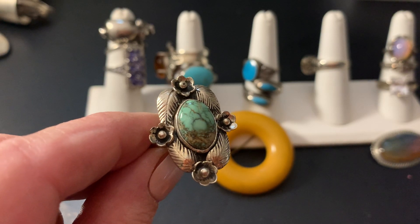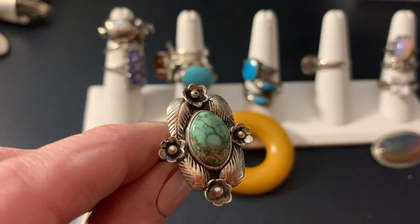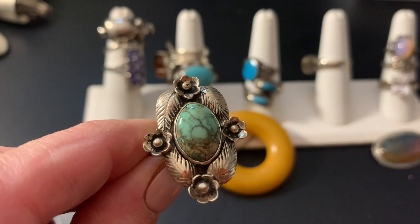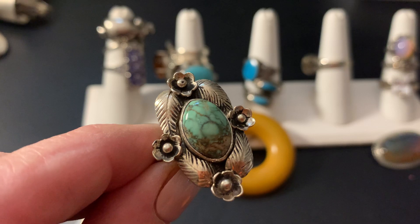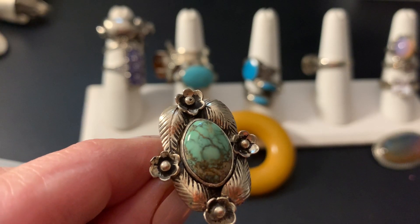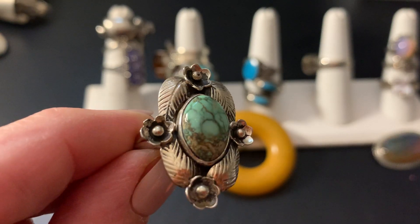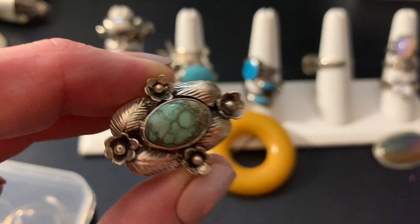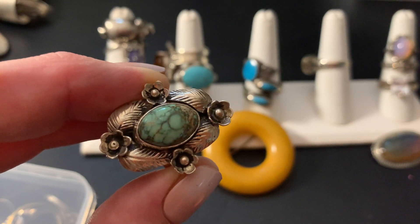I believe through the research that it may be Morenci, M-O-R-E-N-C-I, Southeast Arizona turquoise. Because of the way that it looks, it has that light blue with the matrix of iron pyrite. I'm going to go with that because I did research it, but it may not be. If anybody knows about turquoise, you can let me know. But it's beautiful either way — it is turquoise and sterling, size 9, and it's $48 plus shipping.